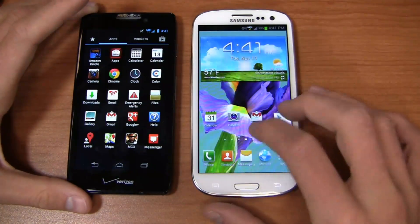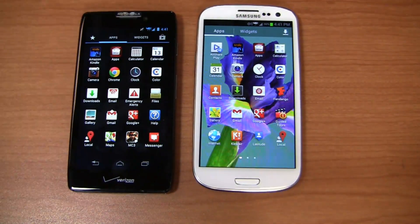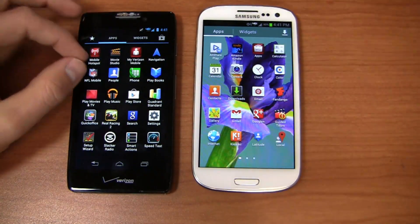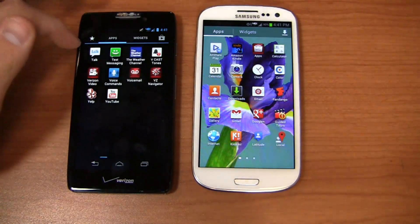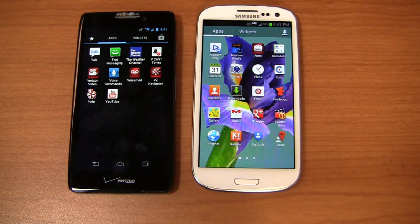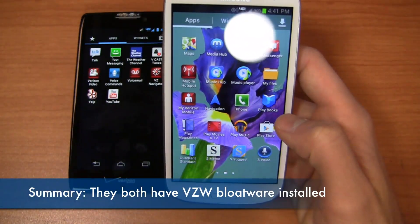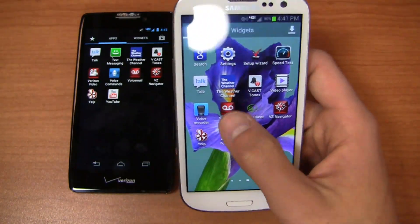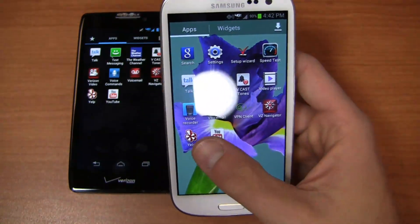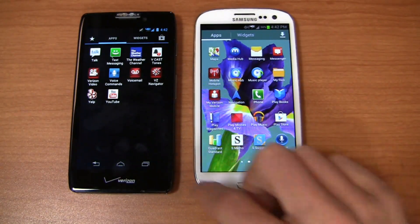Looking at the pre-installed applications, both have Vcast Apps from Verizon. On the Motorola side you get NFL Mobile, Real Racing 2, Smart Actions, Voicemail, VZ Navigator, Verizon Video, Vcast Tones, Google Plus integration, and Mobile Hotspot. On the Samsung side you get Guided Tours, Mobile Hotspot, My Verizon Mobile, Google Play, VZ Navigator, and Visual Voicemail — available on both for an additional $2.99 per month. Unfortunately, you can't remove Verizon's bloatware from either device.